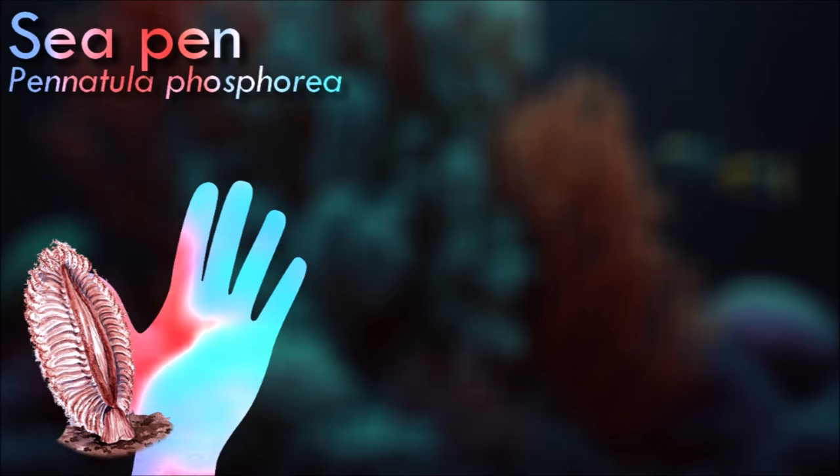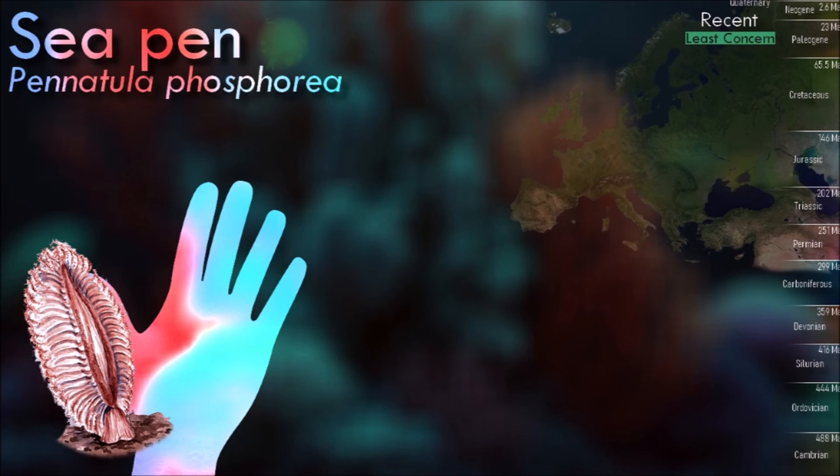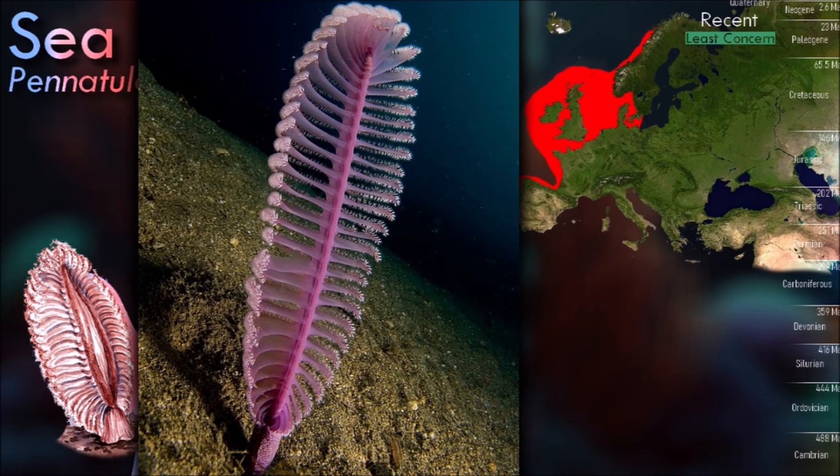The earliest accepted fossils of sea pens are known from the Cambrian-aged Burgess Shale. While generally sessile animals, sea pens are able to relocate and re-anchor themselves if need be. They position themselves favorably in the path of currents.